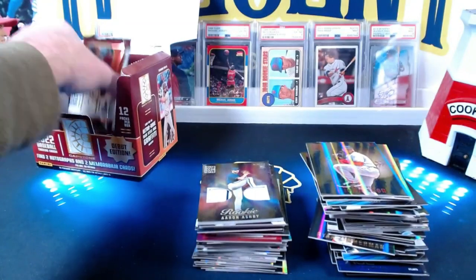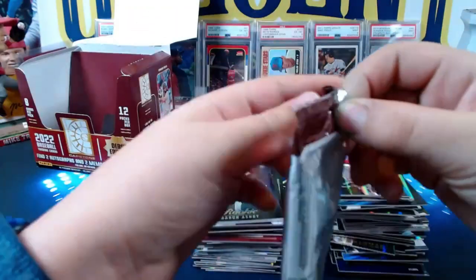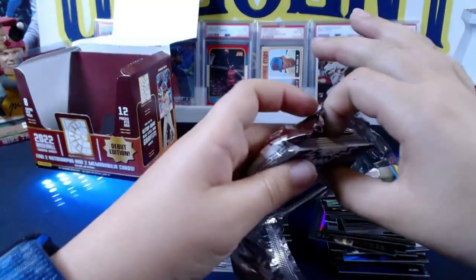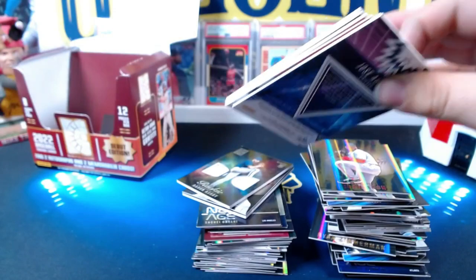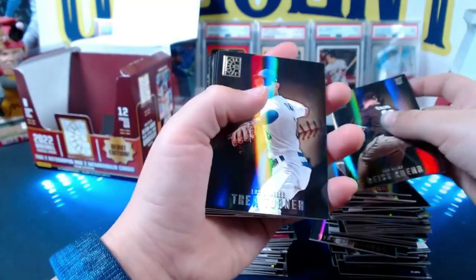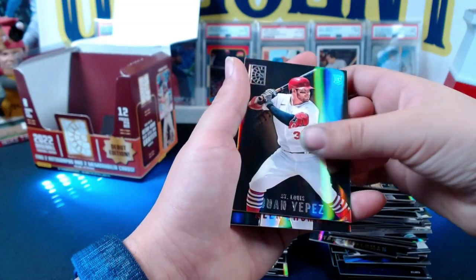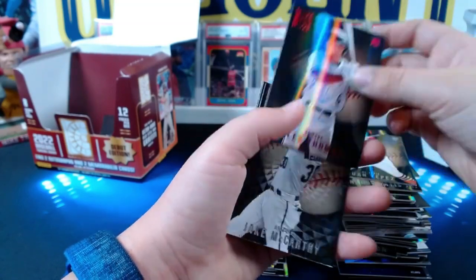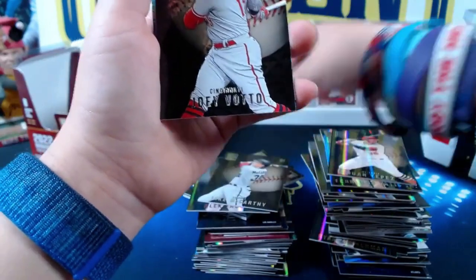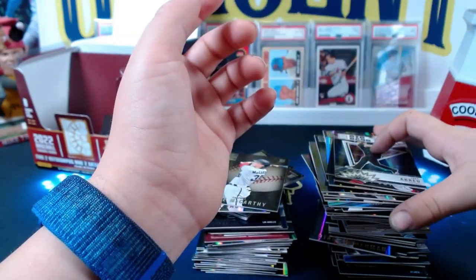For the final pack, Beck opens it — pull me something awesome, last pack mojo! Reese McGuire, Trea Turner, Fernando Tatis Jr., Juan Yepez, Alec Thomas red — good pile. Jake McCarthy capstone, Joey Votto, and a Josue Grande big bang. Awesome.